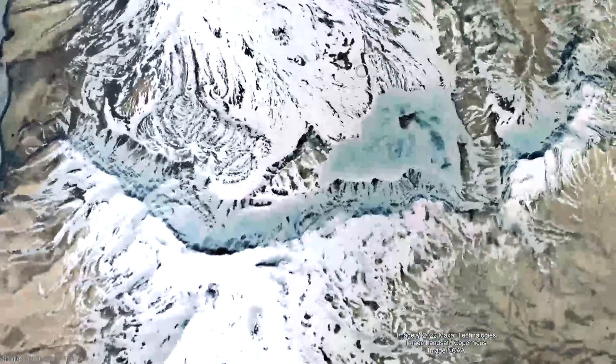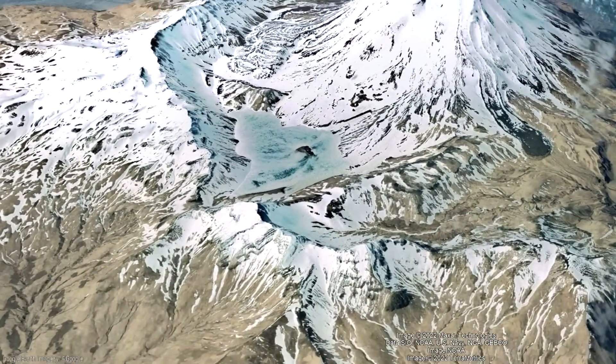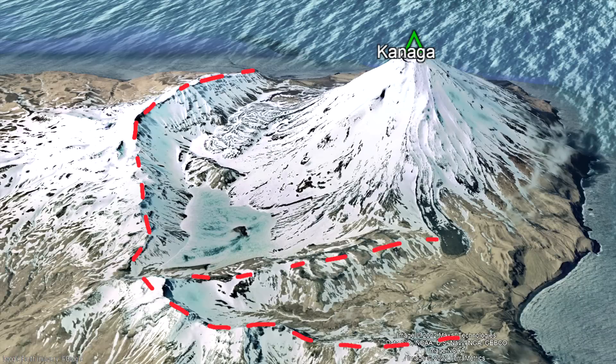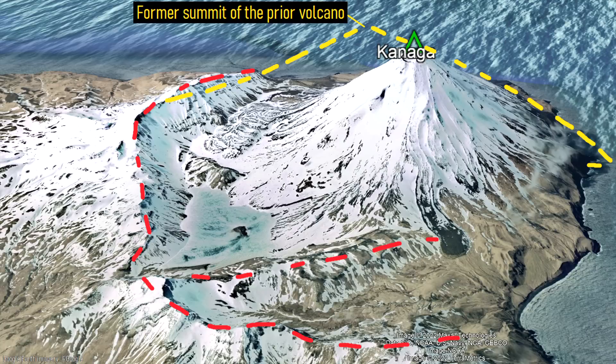What makes the Kanaga volcano most interesting is the prominent scarp in the landscape which borders it to the south. This scarp represents the remains of an even taller volcano which existed before Kanaga began to form, that largely collapsed into the sea.